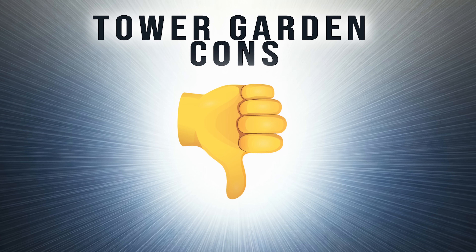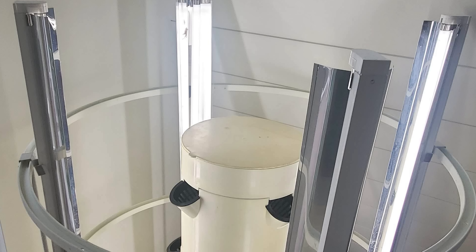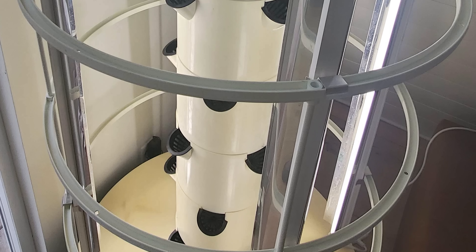First, I want to start with the cons — the things I wish I knew when I bought my tower garden and brought it into my home. The first thing I really wish I knew when I set this up right outside of my kitchen in my living room was just how bright it was going to be. I set it up, was really excited about it, had the cage on it, and my wife and I both realized at the same time that it's just not going to work in that space. There's no way we would be able to watch TV. It's an 18-hour lighting cycle during the vegetative stage — so 18 hours a day when these lights are going to be on.